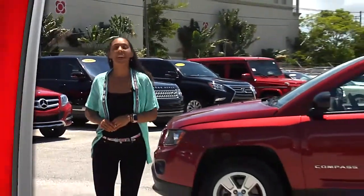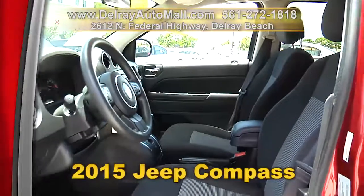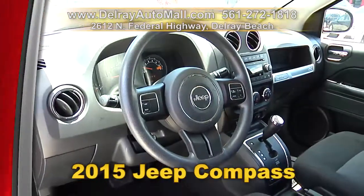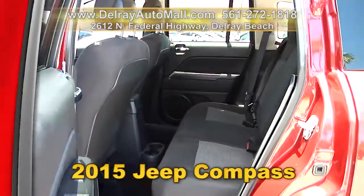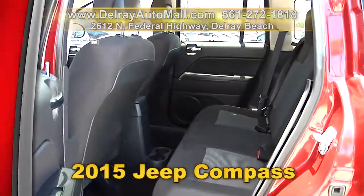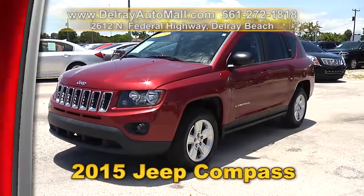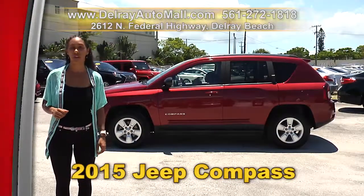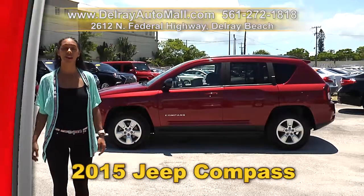We've got big Jeeps, little Jeeps and medium-sized Jeeps — like this 2015 Jeep Compass. It has a keyless entry system. It's well equipped with satellite radio as well as a USB port for iOS and Android. It also has the power options of windows, mirrors and door locks. And of course it has a clean AutoCheck history. We have great financing — so as long as you work, you drive. We're located at 2612 North Federal Highway here in Delray Beach, or you can check us out online at delrayautomall.com.